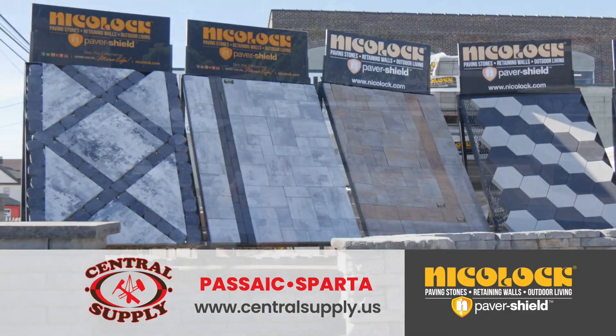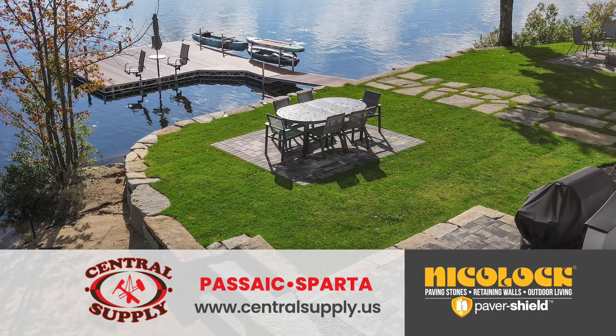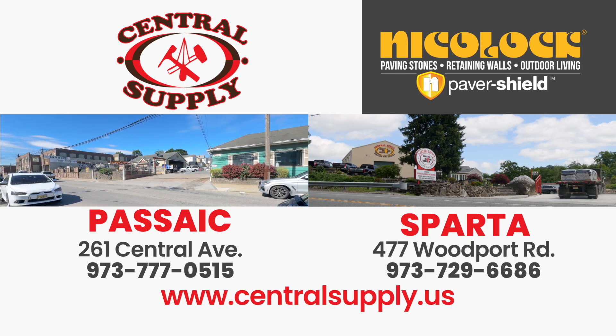We carry Nickelock paving stones using paver shield technology, ensuring the richest, most vibrant colors unmatched by anyone else in the industry. Visit Central Supply in Sparta or Passaic and ask for Nickelock by name. You'll see the difference.